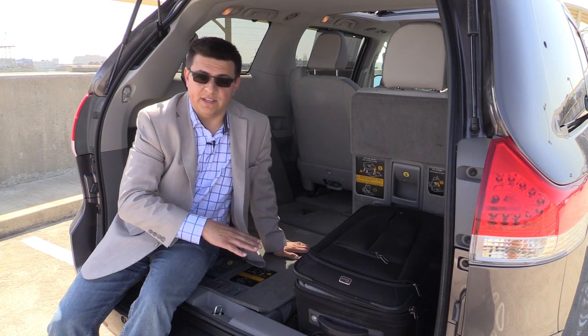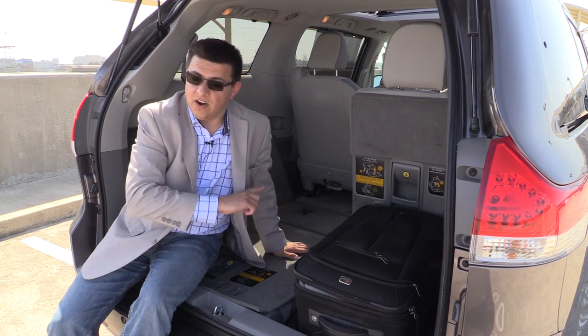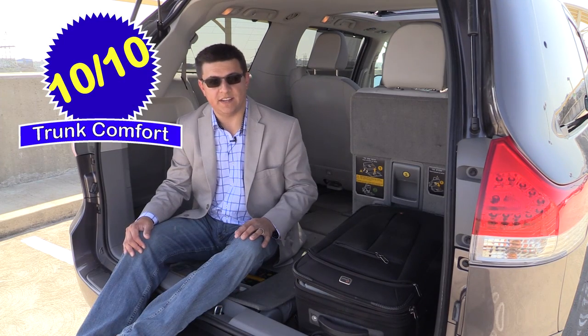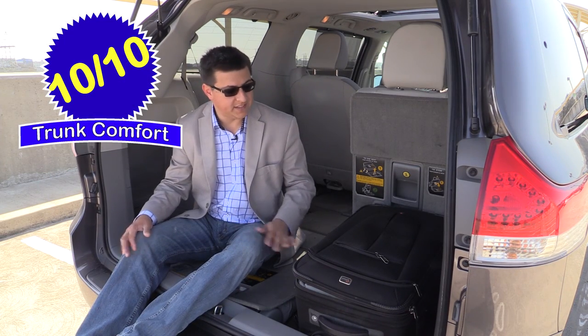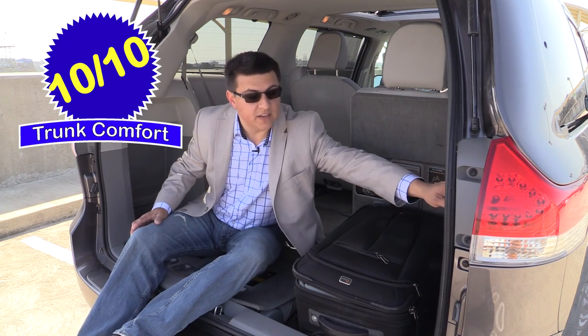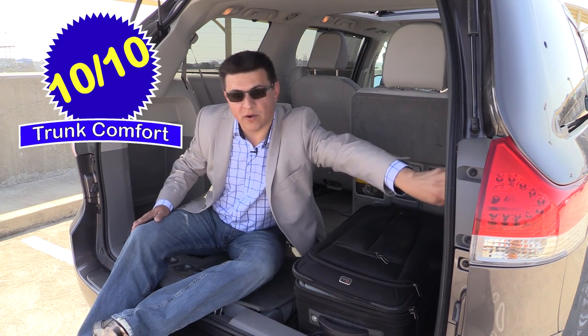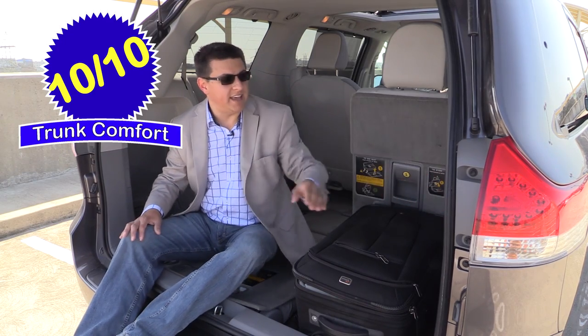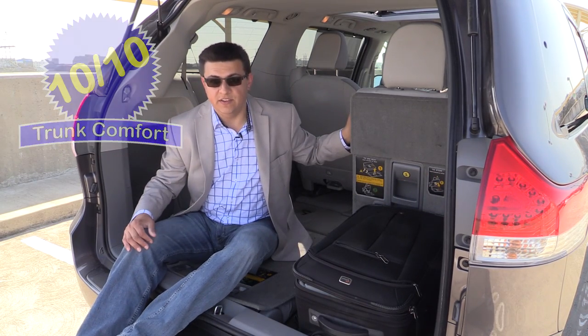Chrysler's minivans take this the next step further — the second row in their minivan also folds completely flat into the floor, and you won't find that in the Toyota Sienna. There is a trade-off because the rear seats in the Chrysler minivan aren't as comfortable as these captain's chairs, but they are definitely more practical. Overall, the Sienna scores 10 out of 10 points in my exclusive trunk comfort index. We also have a nice 120-volt power outlet and a 12-volt power outlet in our limited model, easily accessible from the third row.